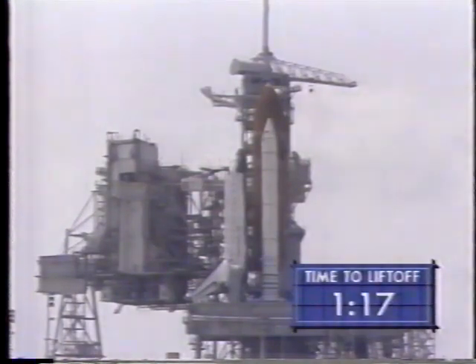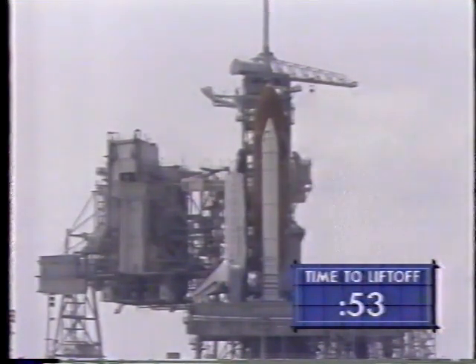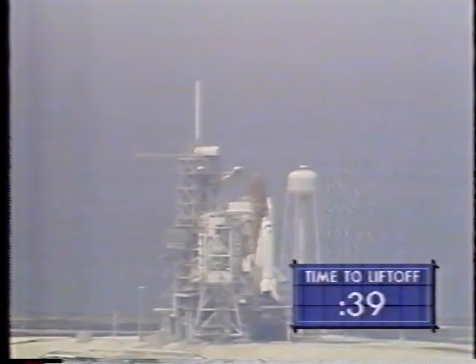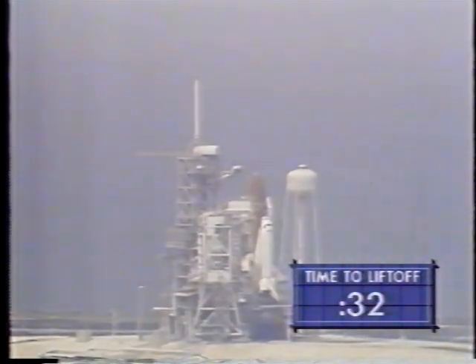T-minus one minute, 30 seconds and counting. At the T-minus one minute point, the ground launch sequencer will verify that the shuttle main engines are ready to start. T-minus one minute, 20 seconds and counting. The liquid hydrogen tank is now at flight pressure. Coming up on the one-minute point in our countdown. T-minus one minute and counting. The sound suppression water system is now armed. Pre-liftoff water will be released at T-minus 16 seconds. T-minus 50 seconds and counting. The hydrogen burn igniters have been armed — they'll burn off any residual hydrogen gas under the main engines.